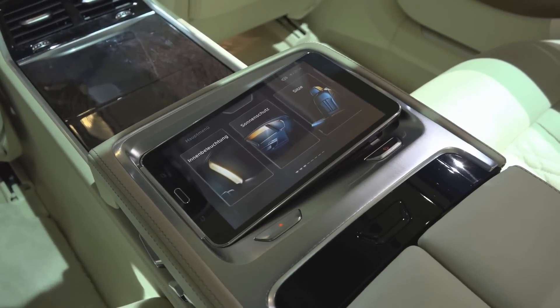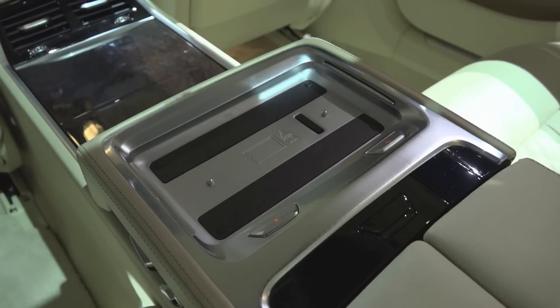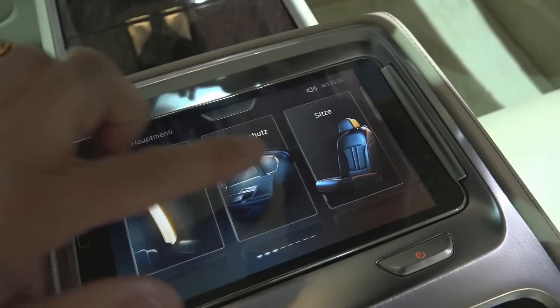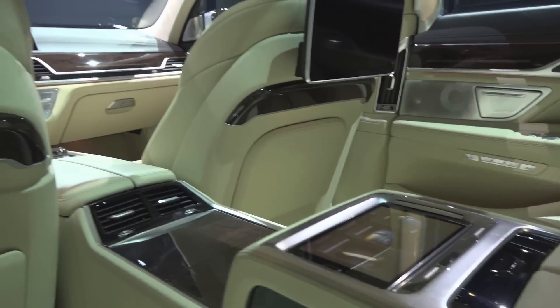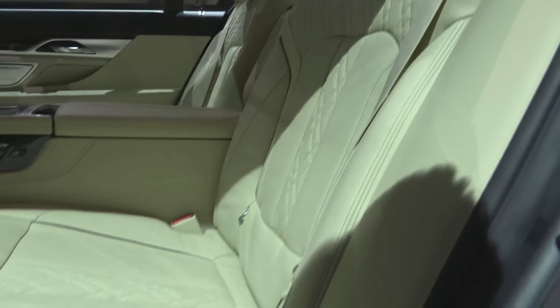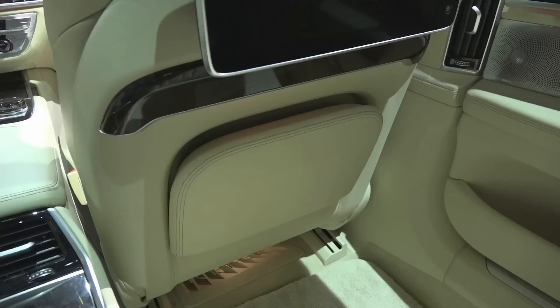In the rear, passengers can take advantage of a built-in tablet that can be released at the touch of a button. It locks back in automatically when replaced in its mount. The tablet can be used to operate all the vehicle's primary driving features, as well as the screen in the back of the front seats. If desired, the back seats can be adjusted electronically. There is a recessed footrest in the floorboard on the passenger side.